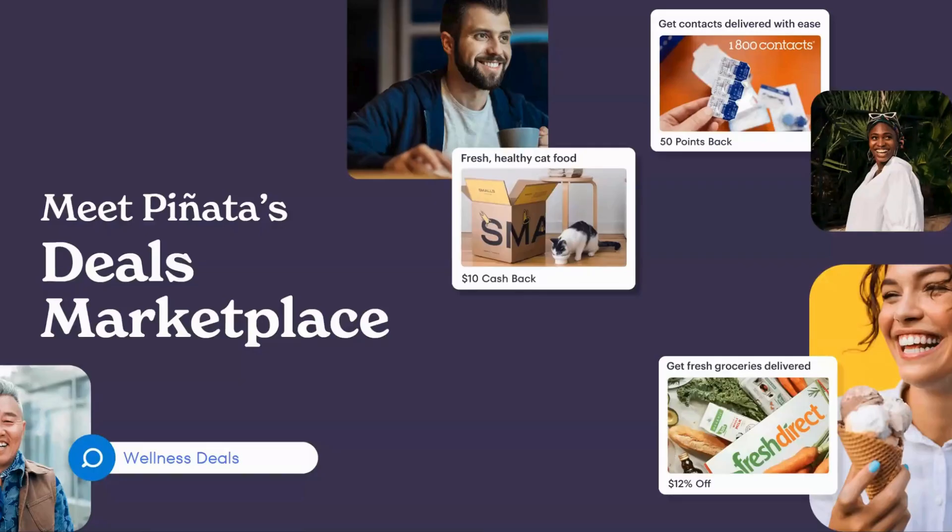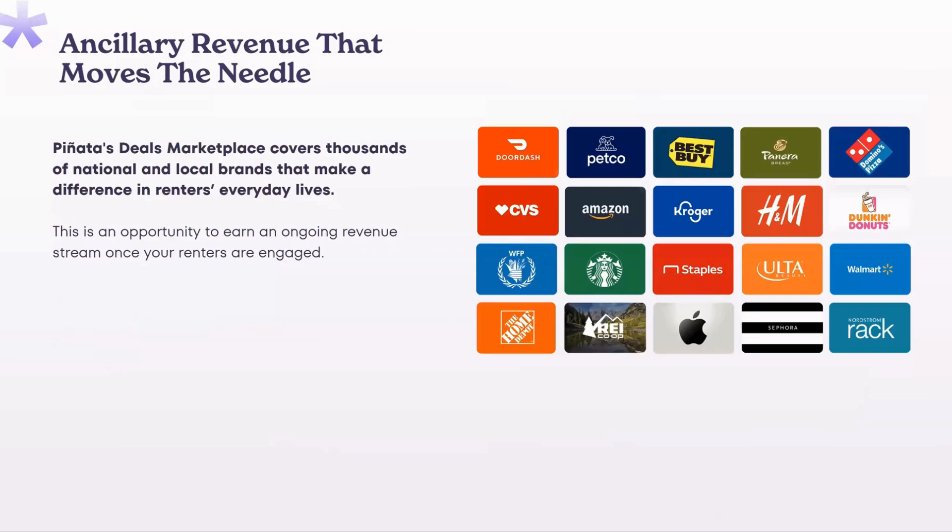In addition to the rewards and credit building, built into the experience are a whole range of amazing discounts. We call these member perks — yet another way renters are saving and putting money back in their pockets through our joint program. We have things like Costco memberships to diapers — an exclusive and curated, constantly updated marketplace where renters can save more money. This is accessible in the app or on the Pinata for web experience.